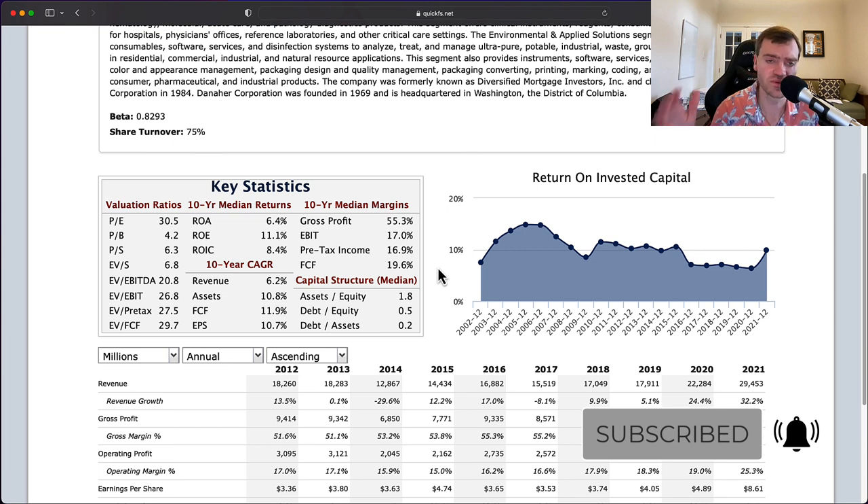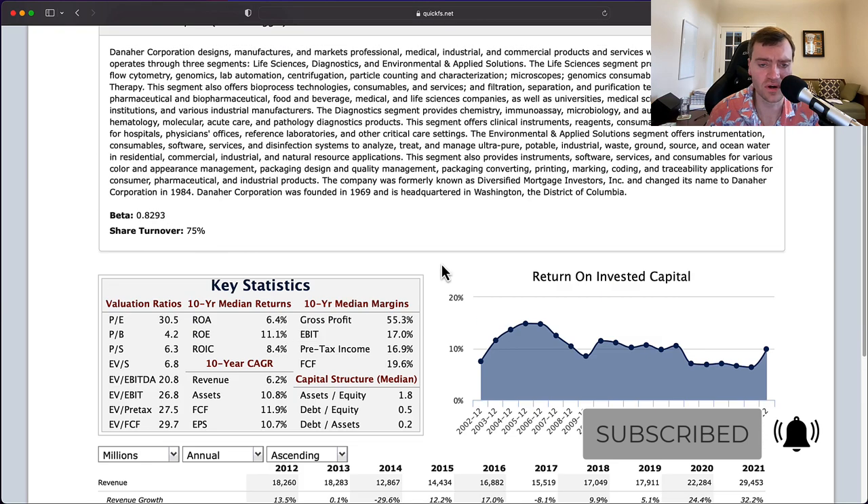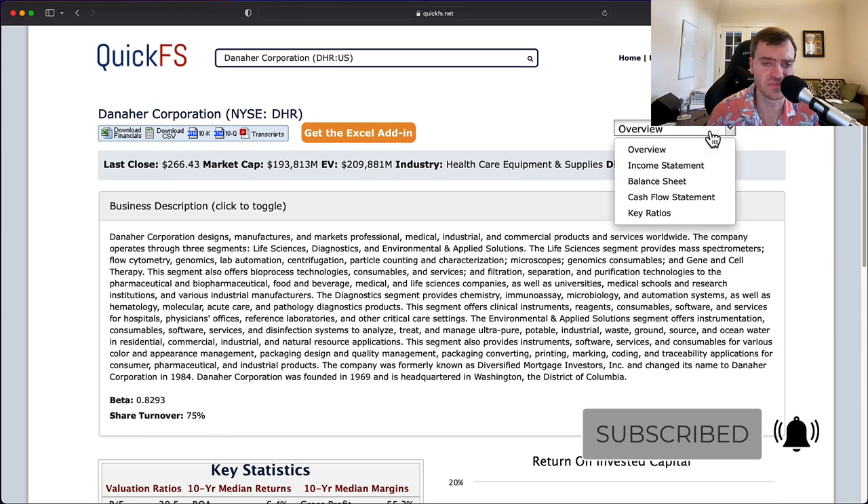I'm uploading videos Monday, Wednesday, and Friday each and every week as we work through the whole S&P 500. At the end of the video, I'll have a link to the playlist where I've already covered 120-plus S&P 500 companies.